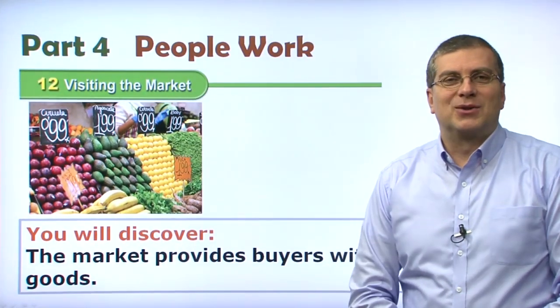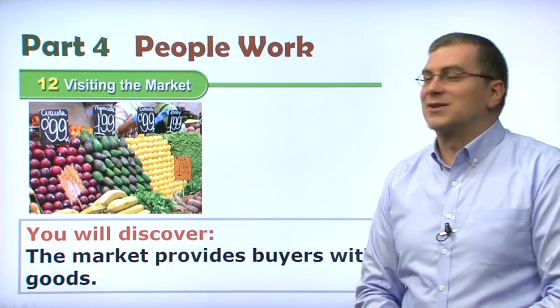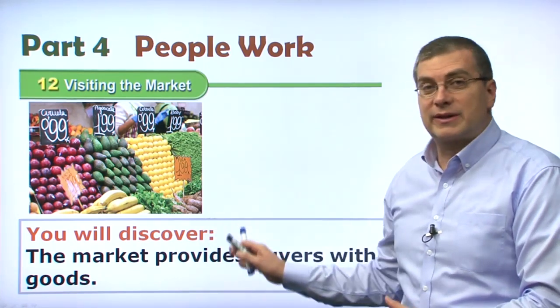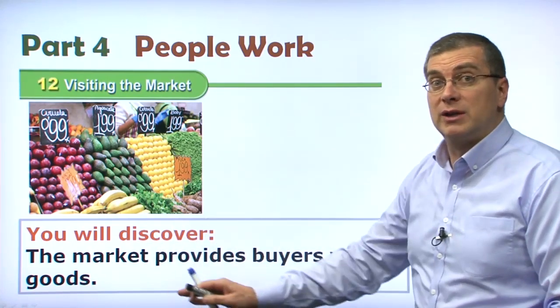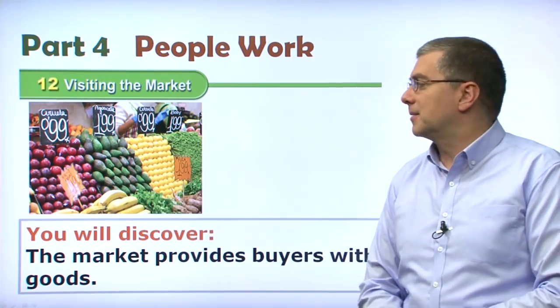Hello, everyone. Welcome back to American Textbook Reading. I'm Brian Stewart. Are you ready to go shopping? I hope so, because Lesson 12 is talking about visiting the market. In this lesson, you will discover the market provides buyers with goods. So what kinds of things can you buy at the market, and how do you buy them? Let's take a look.